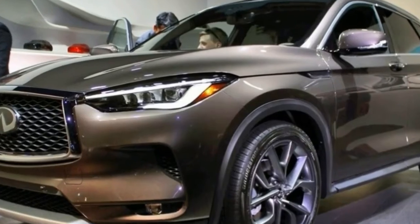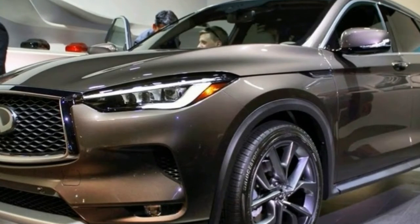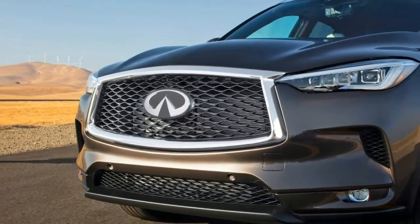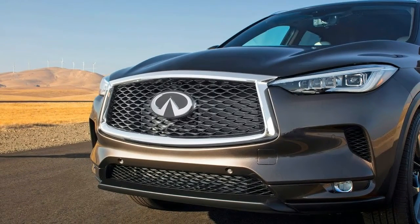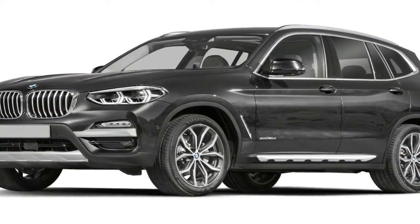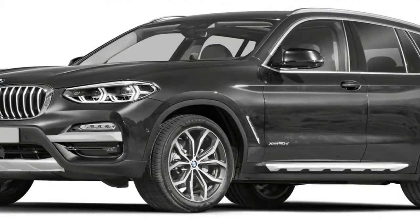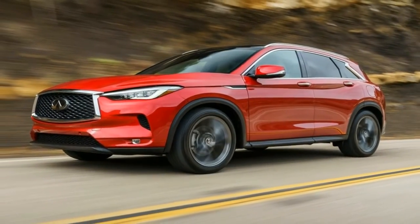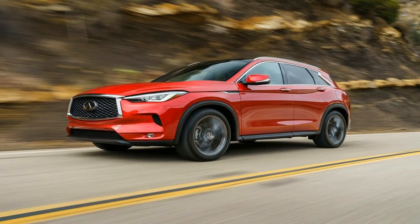It combines the power of a 2.0-liter turbocharged gasoline engine with the torque and efficiency of a four-cylinder diesel engine — a compelling alternative to diesel. It challenges the notion that only hybrid and diesel powertrains can deliver high torque and efficiency.